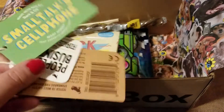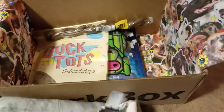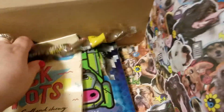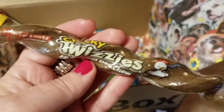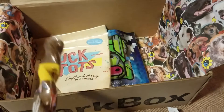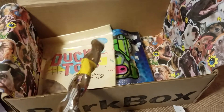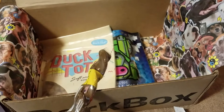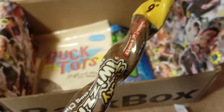Everything throughout is always matching with the style of the box, so they're really good about that. But see, this my dogs could never eat. This is the Chunky Twizzies All Natural Dog Chew. Everything in the boxes is all natural always, so it's high-end, really well-made product. You're not getting cheap products or fillers. So this will get donated as well.